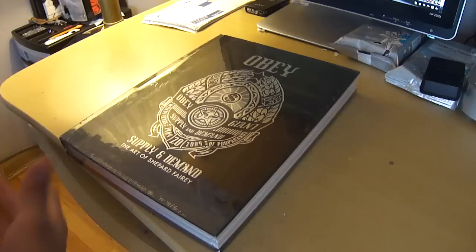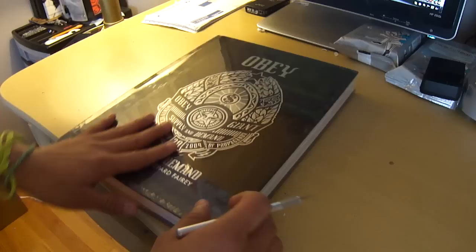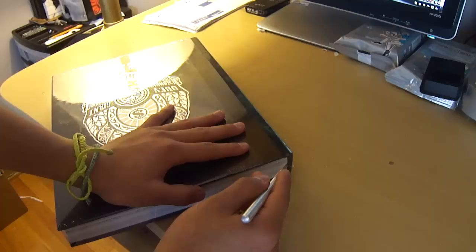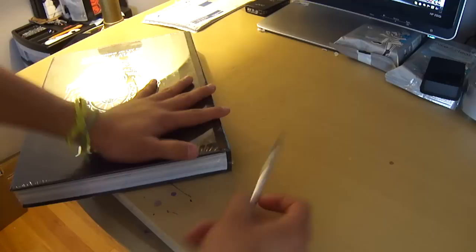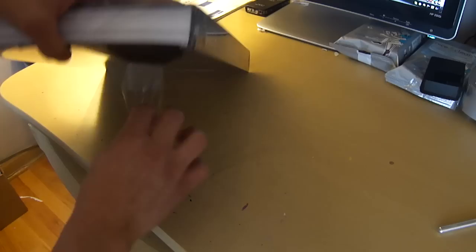Let me get an exacto blade to open the seal — it does come sealed, as you can see. You could get it cheaper online, like 50% off, so about 30 bucks. I was going to order online but I didn't want to wait a week, so I just bought it now since I had the money.